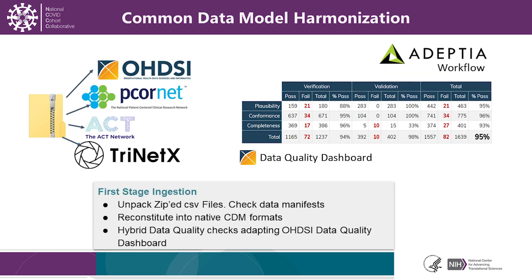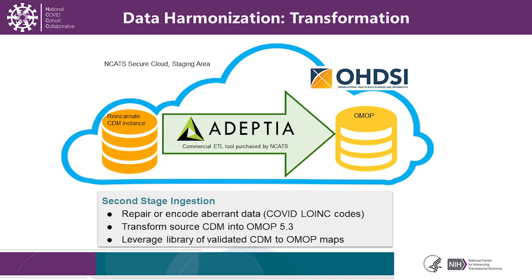Once we receive the data, we reconstitute it into the target data models as depicted. We've also adapted the data quality dashboard from Odyssey and merged the data quality checks from all of the data models to create an N3C-specific data quality dashboard. All of the data that we learn from the dashboard will be returned to the sites to improve the process continuously with data refreshes. The reconstituted data is then moved through the Adeptia pipeline to do the formal transformation from the source data models into our target data model, which in this case is OMOP 5.3.1.